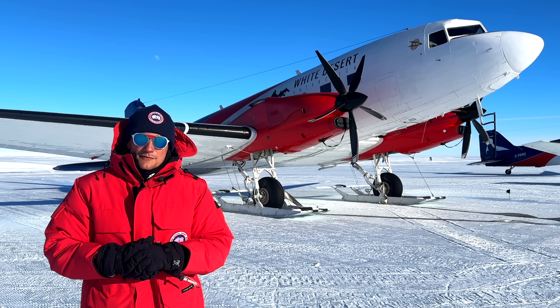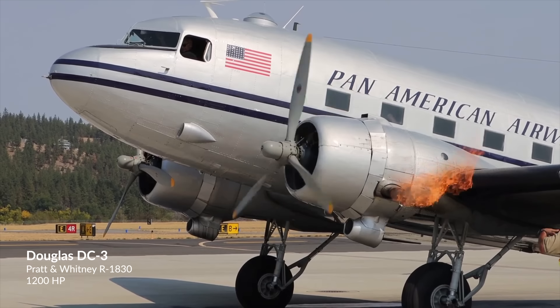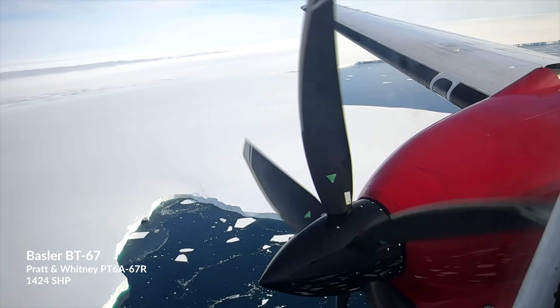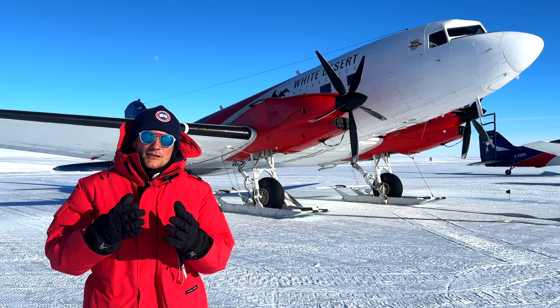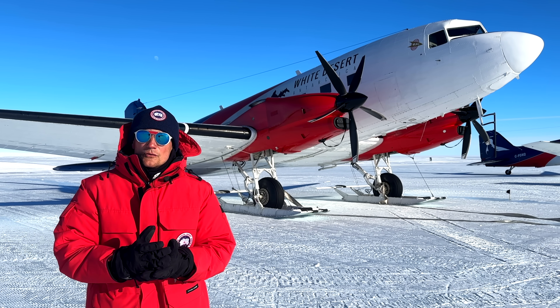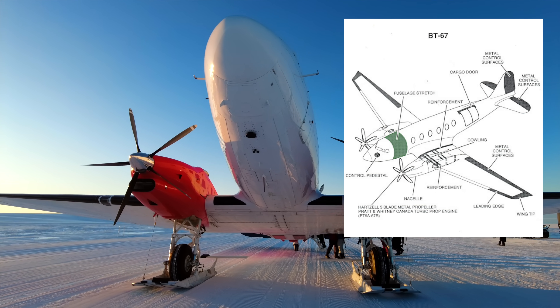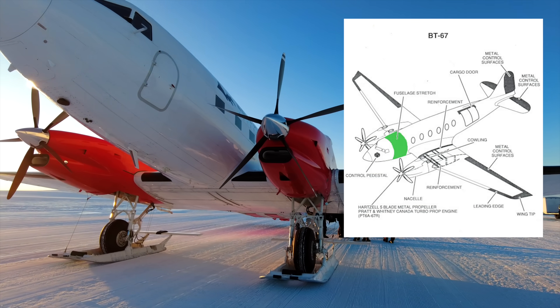Visually, the most obvious difference is the replacement of the two classic Pratt & Whitney radial engines with two new Pratt & Whitney Canada PT-6 turboprop engines. As the DC-3 is entirely stripped from its guts, Basler also lengthens the fuselage just forward of the wings to improve the aircraft's interior space, which adds 30% more cabin capacity.